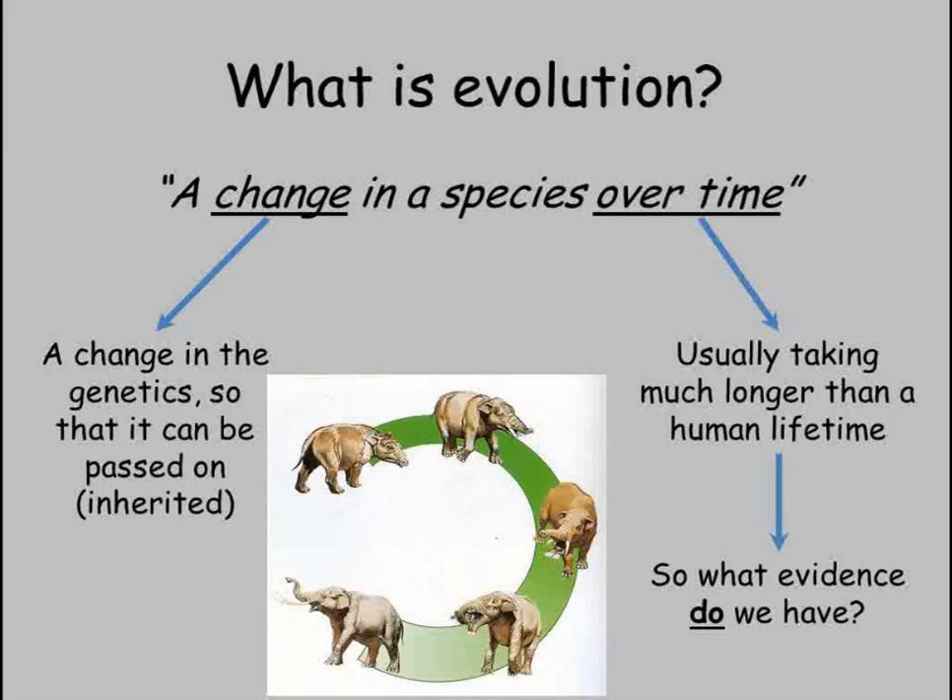This means we need a way of studying what life was like on earth a very long time ago, well before humans themselves evolved, and scientists do this using fossils.